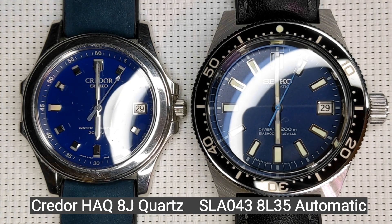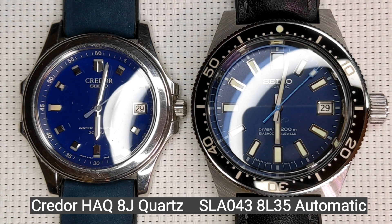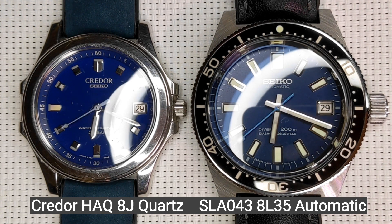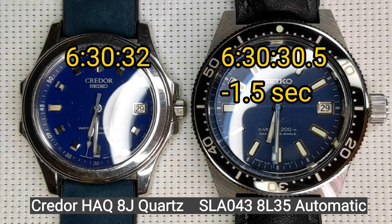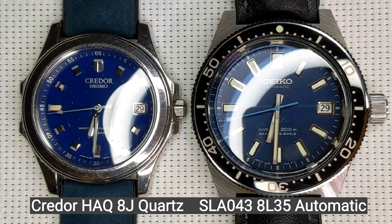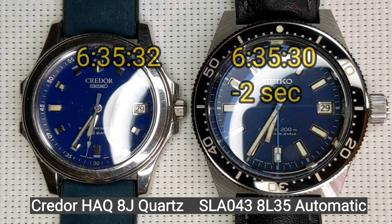It's 6 o'clock, and it's one and a half seconds behind the quartz reference. Now let's take a reading at 6:30. At 6:30 it's again one and a half seconds behind. Let's do it every five minutes now, because we're beginning to lose time.